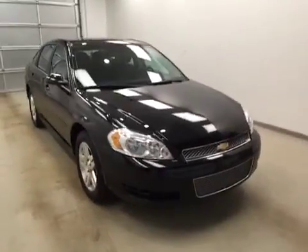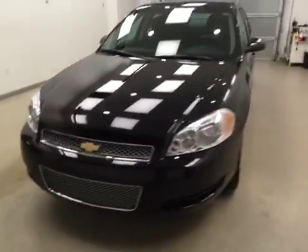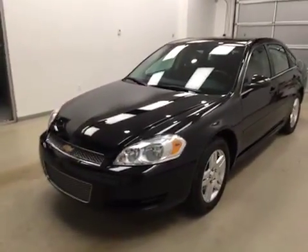Once again, this is stock number 166079 on a 2013 Chevy Impala LT, and our exterior color today is black.